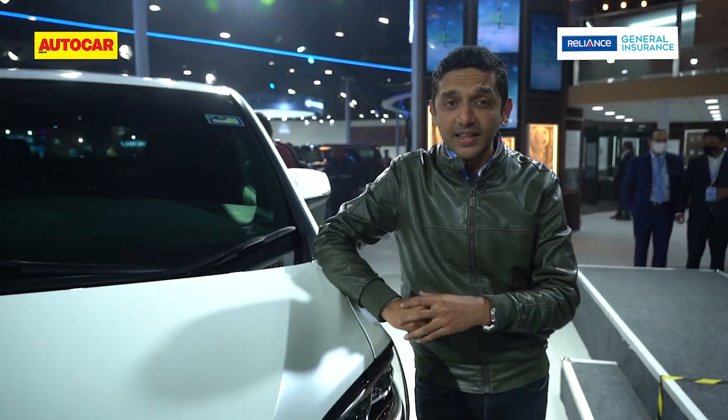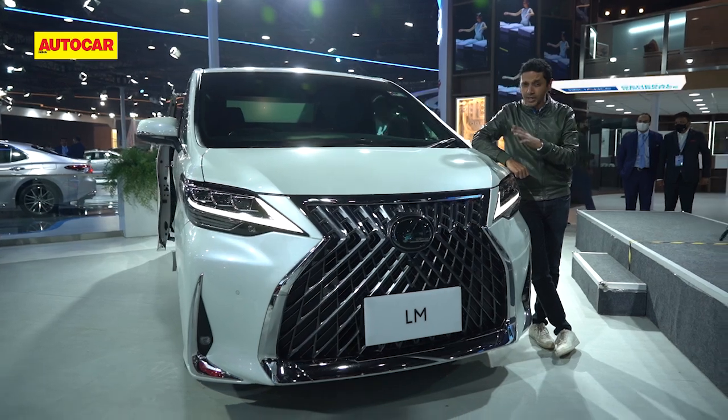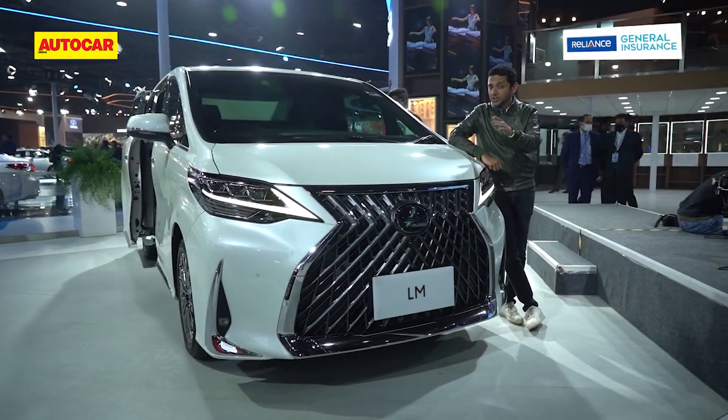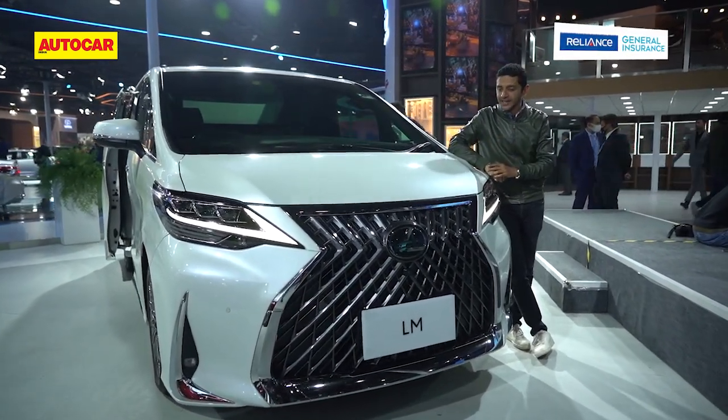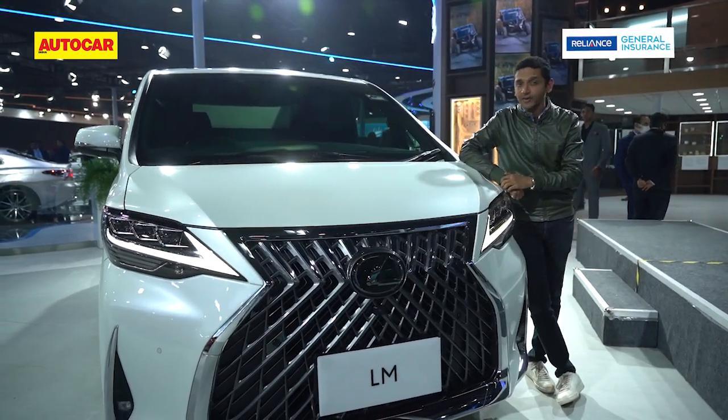So that's a quick look at the Lexus LM luxury MPV, which is coming to India. What do you think of the way it looks? How much do you think it will cost when it goes on sale, and will it be a hit? Let us know down in the comments section below.